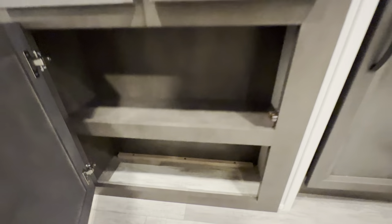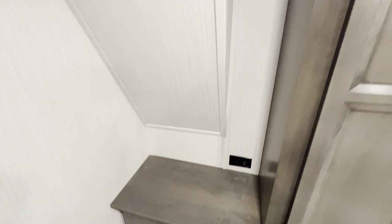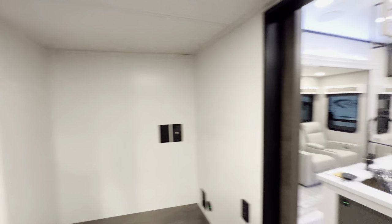Two of those pullout drawers and another outlet. Just for reference, I'm six feet tall, so I'd put the head height at around six-foot-one or six-foot-two in this room.